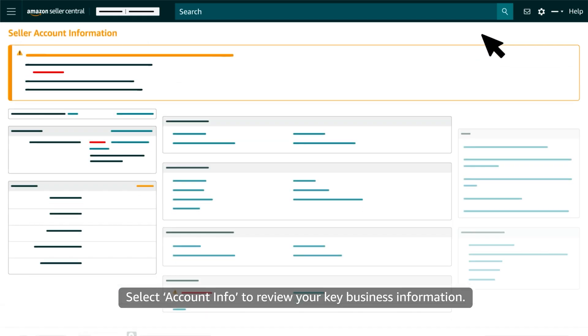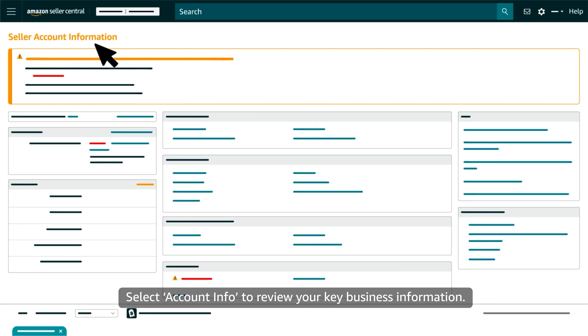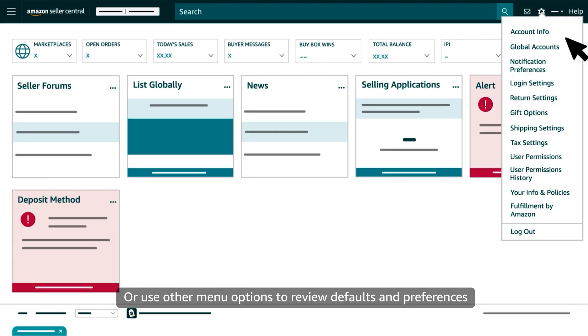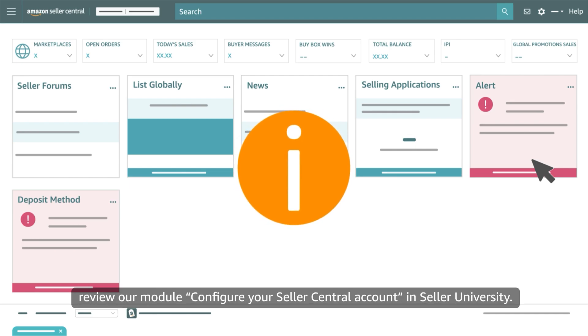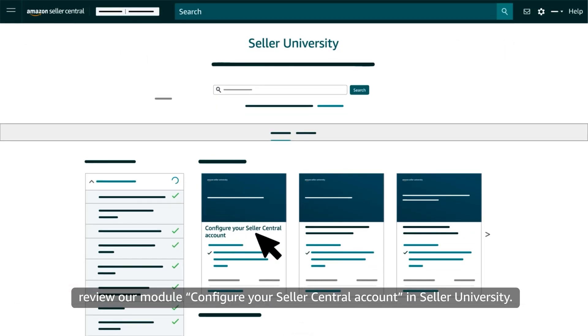Select Account Info to review your key business information, or use other menu options to review defaults and preferences for notifications, shipping, returns, and user permissions. For more information about each account setting, review our module Configure Your Seller Central Account in Seller University.